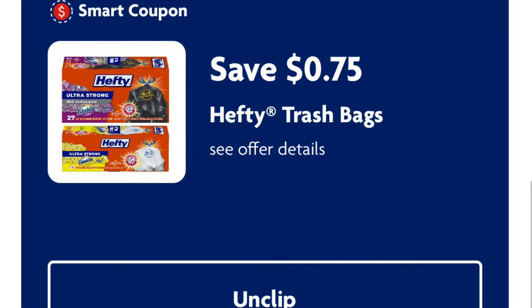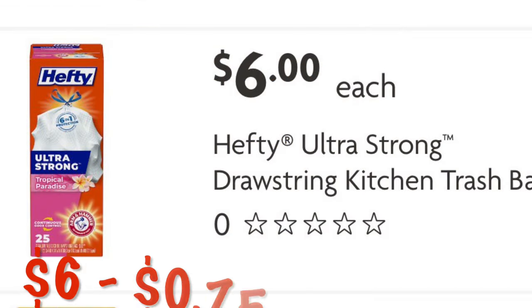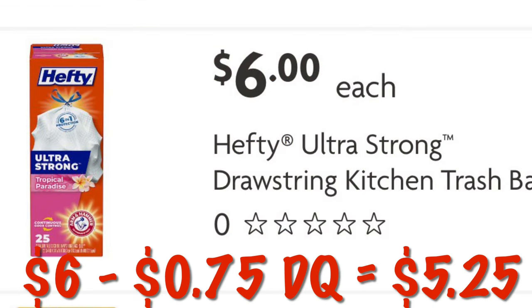We can get 75 cents off Hefty trash bags. These kitchen bags are $6.00. So after the digital, we will pay $5.25.